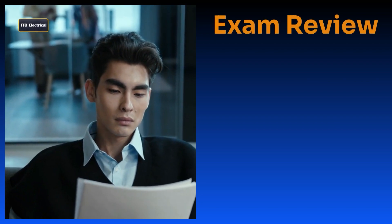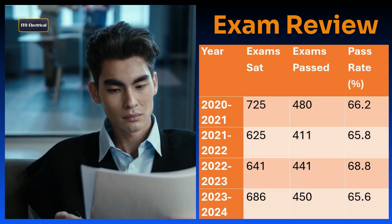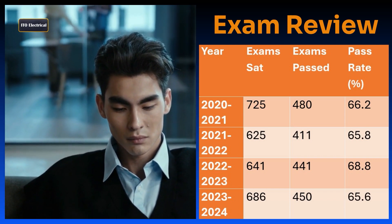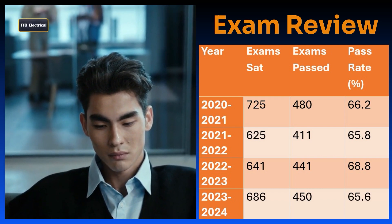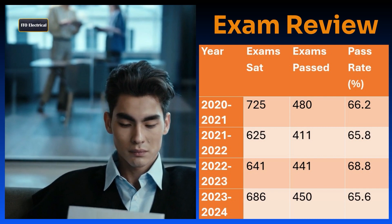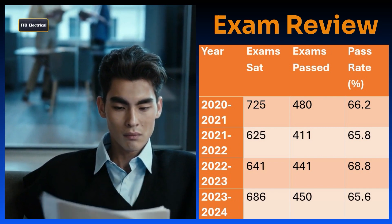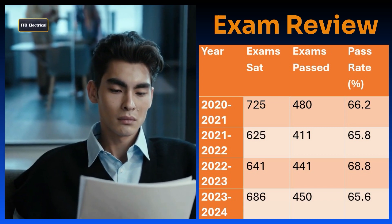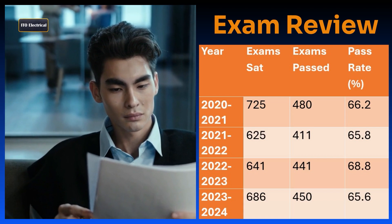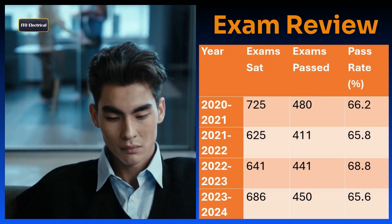Over the past four years, the Electrical Service Technician exam has seen fluctuations in the number of candidates and pass rates. The most recent year, 2023 to 2024, had the highest number of candidates at 686, but the pass rate dropped slightly to 65.6%, with 450 successful candidates. Overall, the pass rate has remained relatively consistent, averaging around 66 to 68%, with a peak in performance during the 2022 to 2023 period.